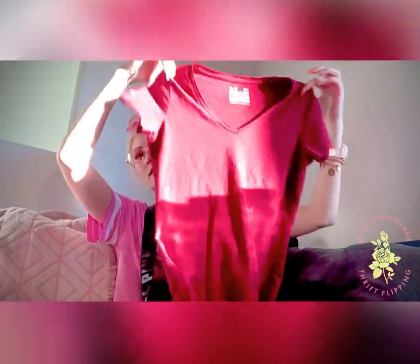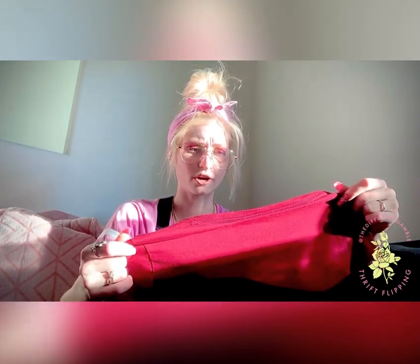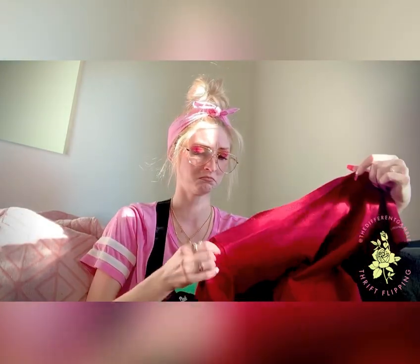For the last one we got another Under Armour — this one's a women's medium. It's kind of cute, super soft, obviously almost brand new. It's called charged cotton semi-fitted heat gear. I've never heard of charged cotton, so I was like, that's kind of cool — it says charged on the side too. I'm going to look it up. It's super soft. Figured I'd buy it for a dollar.